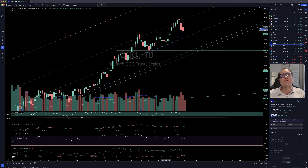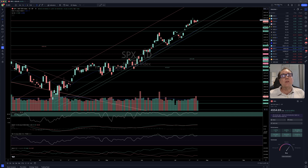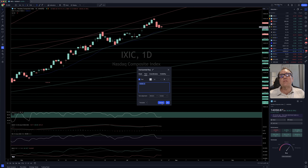Let's look at our indices. QQQ is just going sideways, still above $372.62, nothing new here. Dow Jones is continuing its way up, still in the bullish channel. S&P 500, pretty much the same thing, going higher and higher. NASDAQ Composite is just going sideways, just above $14,006.